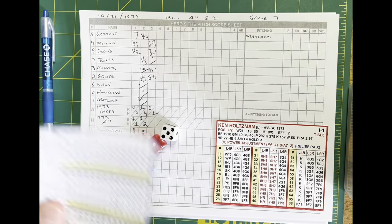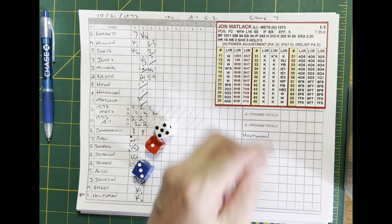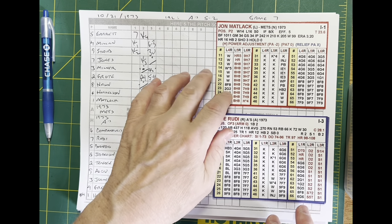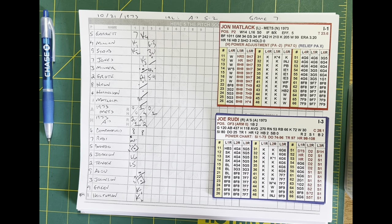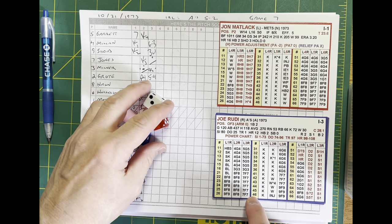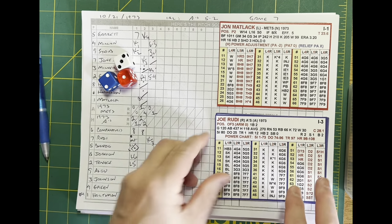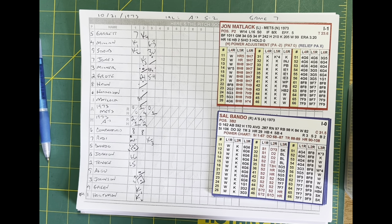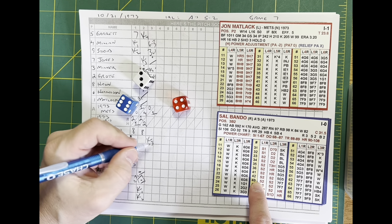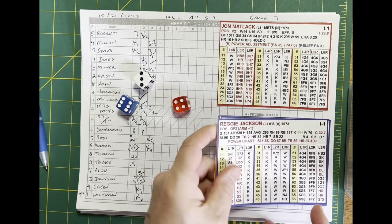Bottom of the third — Oakland 4, New York 1. Matlack is on a short leash, facing Rudy, Bando, and Jackson — the 2-3-4 hitters. Matlack winds and deals — strikes out Rudy. He's letting it all hang out now, not saving anything. Bando hit a home run in the first — Matlack winds and delivers and strikes out Bando with the gas. Two down in the Oakland third. Here comes Reggie.